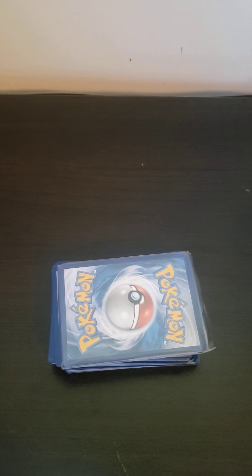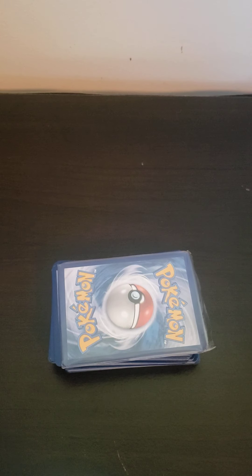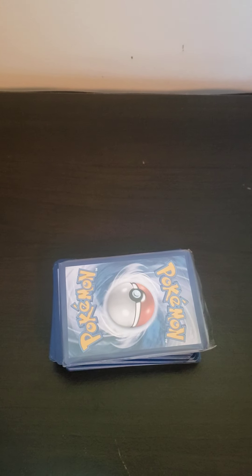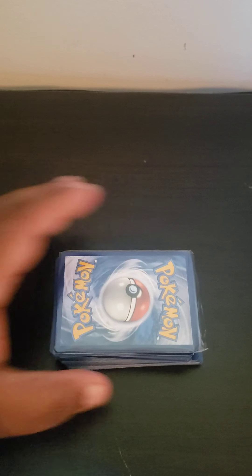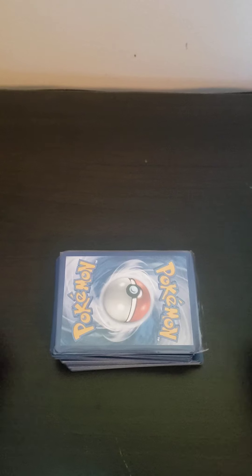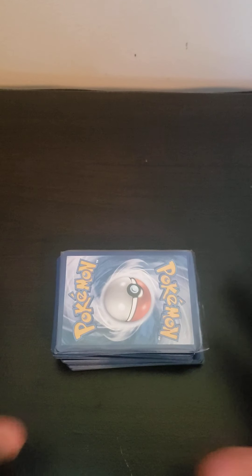I actually ordered it from Wish.com and it was really cheap — less than 10 bucks — and I got all these cards actually. I had to wrestle opening the plastic; they packed it so well.